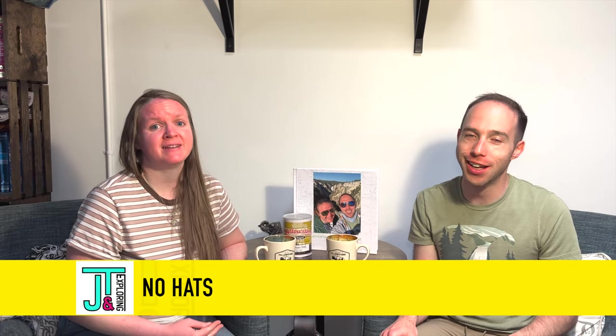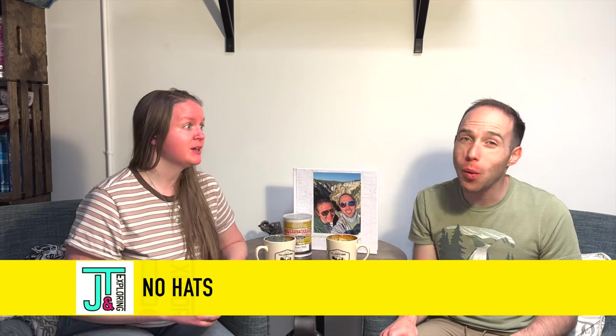My last packing tip is actually a don't: don't bring a hat. This may seem wrong, but it is so windy in Yellowstone — no one tells you it's always windy. We've even seen other videos say you have to bring a hat for sun protection, but if you wear sunblock you'll be fine. Unless that hat is strongly attached to your head or cinched under your chin, there's a good chance you're gonna lose it. I've seen many people lose a hat. No hats.